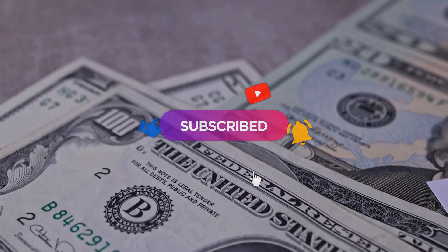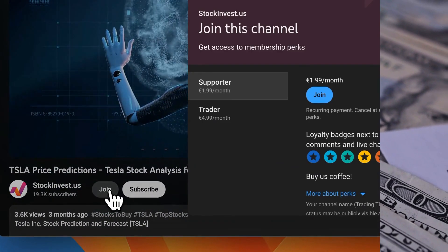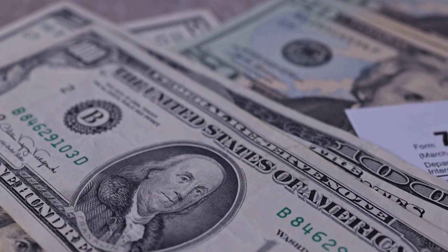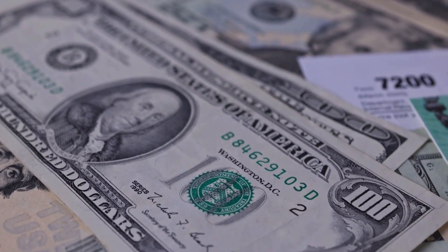You don't want to miss any crucial updates that could impact your investments. Boost your experience by joining our YouTube membership. Choose the supporter tier to show your appreciation with a loyalty badge, or the trader tier to request video analysis of the company of your choice. Please note that this video is for informational purposes only and should not be considered as financial advice.